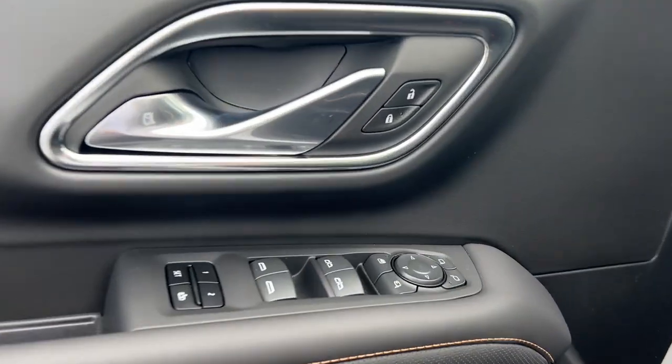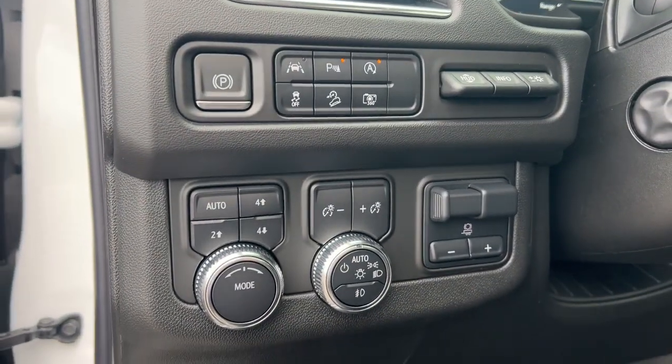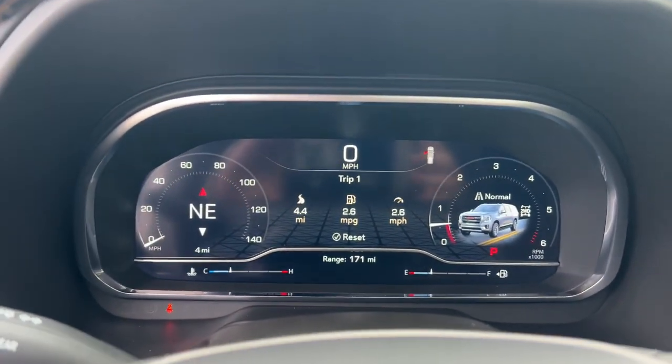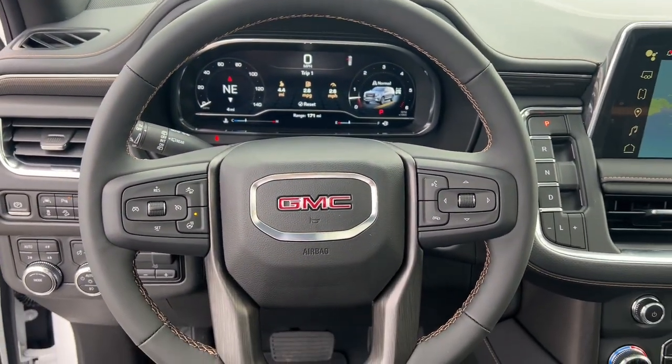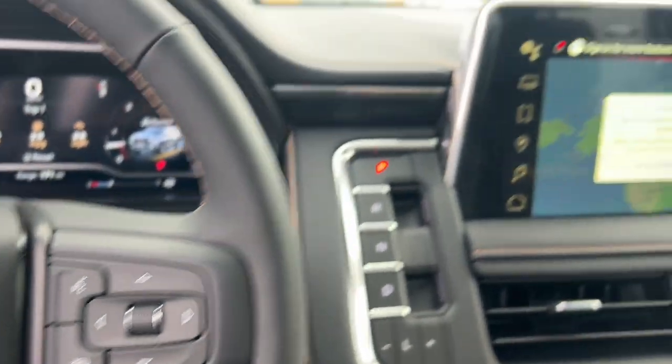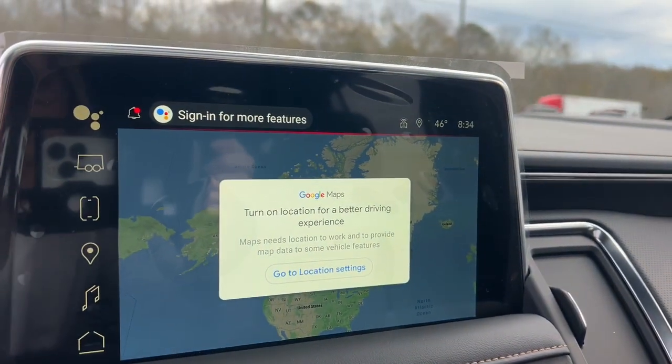The following are some of this vehicle's highlighted options: heated steering wheel, heated and/or cooled front seats, head-up display, Apple CarPlay and/or Android Auto, pre-collision system, wireless charging station, panoramic roof, lane departure warning, heated driver's seat, and keyless entry.